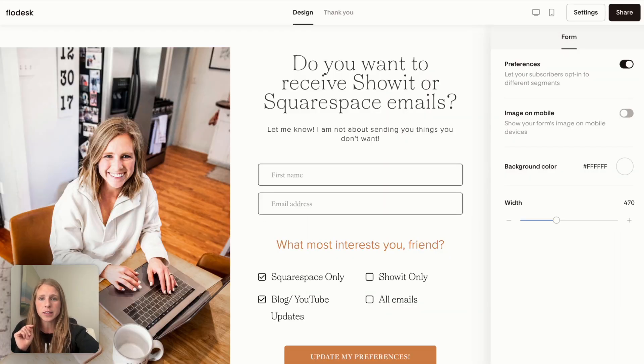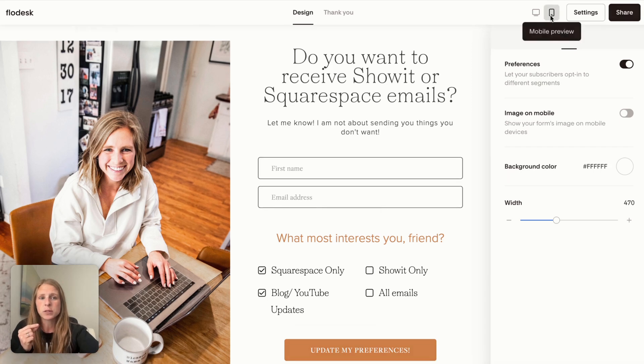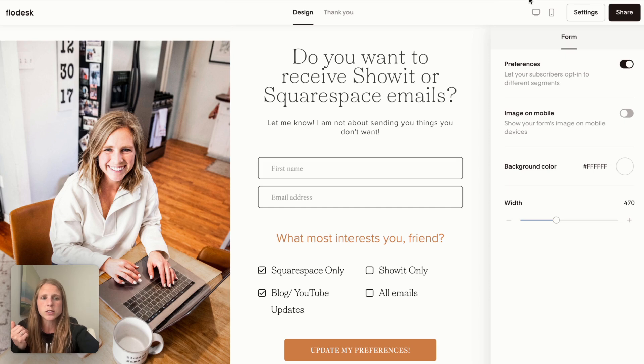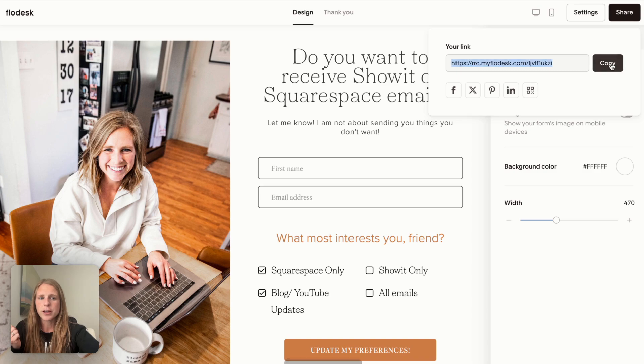Another way I love doing this is if I don't necessarily want to link to a specific freebie, I just want to link them to my email list. I can link this preferences page, and you can see what it looks like on mobile — which generally if I'm linking from Instagram, that's what it looks like. You can show what interests them, share it, and get that link.